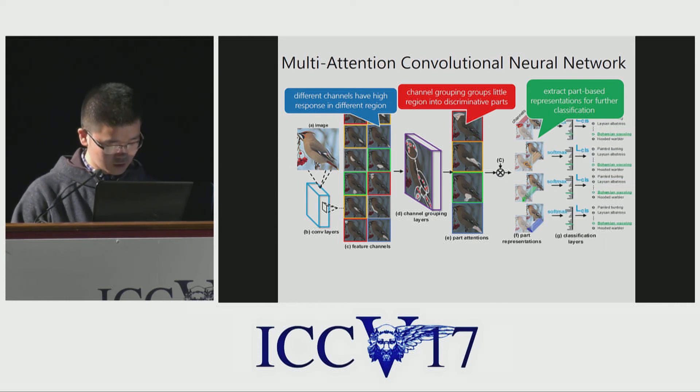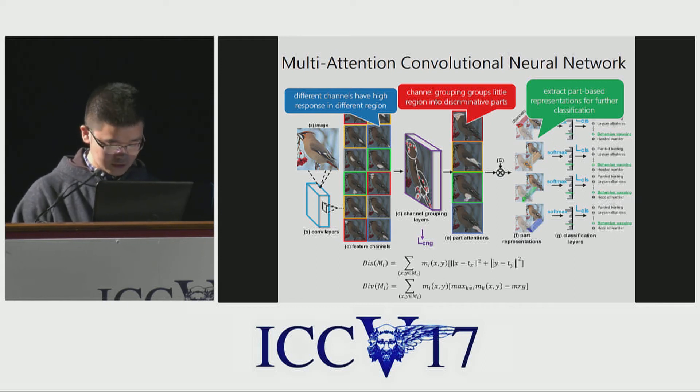The classification loss encourages the network to attend on discriminative parts instead of background. We also design a channel grouping loss to further force multiple attentions: a distance loss component forces each attention to focus on a specific part, and a diversity loss component forces different attentions to differ from each other. The part-based classification loss and channel grouping loss together guide the joint learning of features and parts.